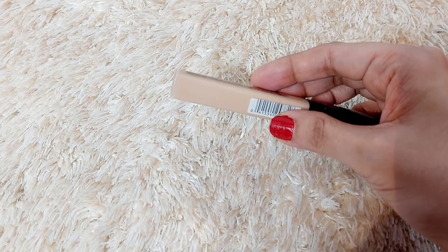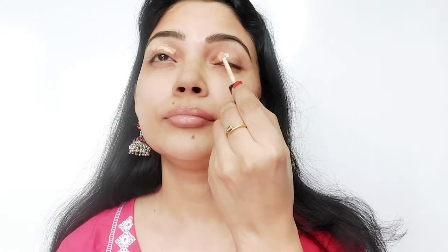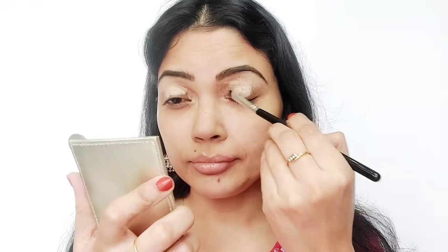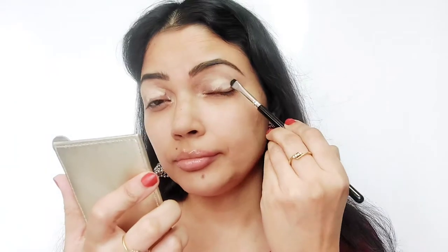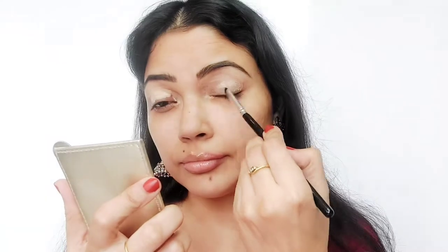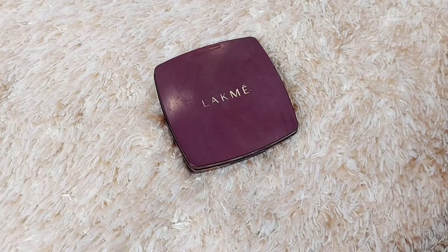I will be using the Maybelline Fit Me Concealer in the shade 10 Light. I will apply it on my eyebrows and eyelids as an eyeshadow primer.